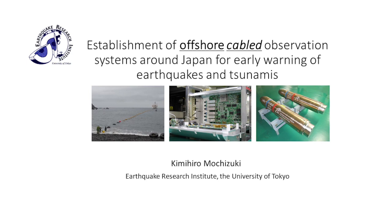Hi everyone. Thank you very much for coming. My name is Kimi Mochizuki from the Earthquake Research Institute, University of Tokyo. I would like to talk about the offshore cable observation systems that Yoshi introduced in the previous talk. Yoshi introduced really leading-edge studies and research about seismology, talking about slow earthquakes.